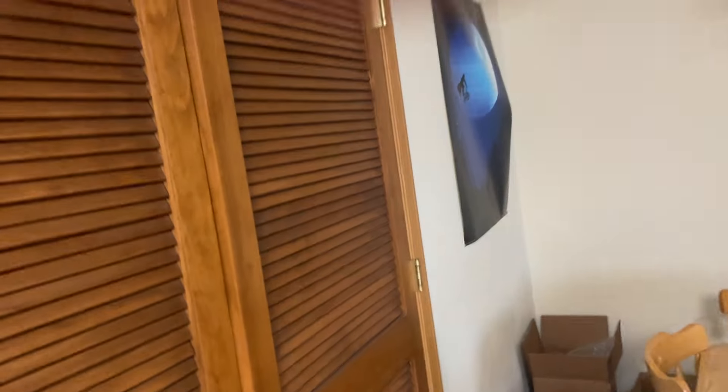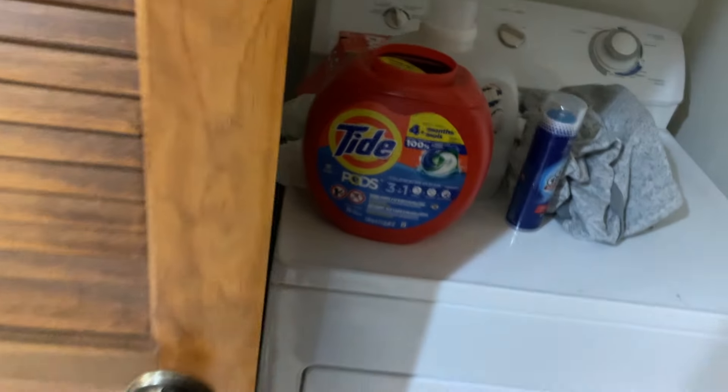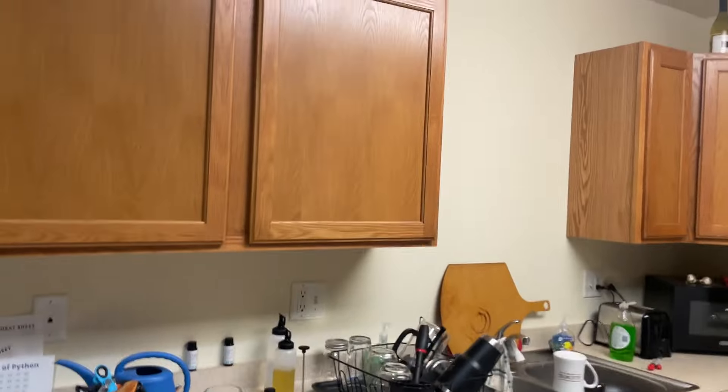Laundry room we can check out real quick. It's not very big — it's just a dryer and a washing machine. It's nice to have an in-unit though. But yeah, this is the kitchen.